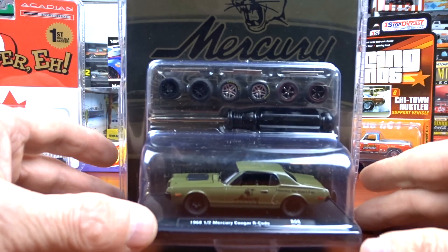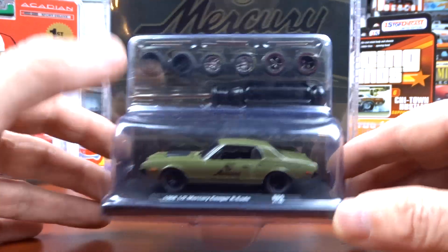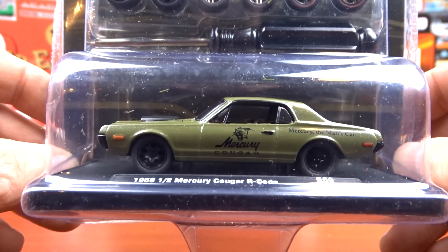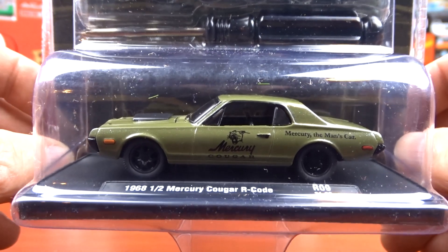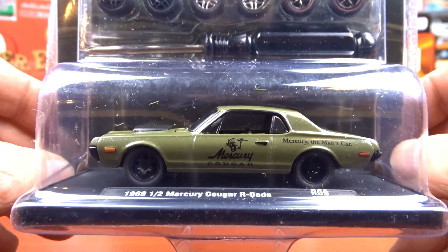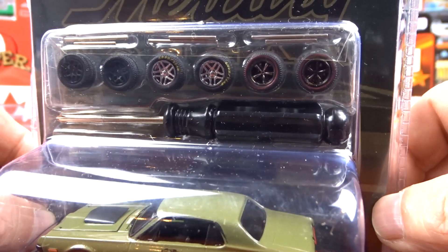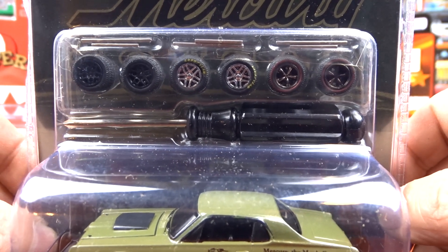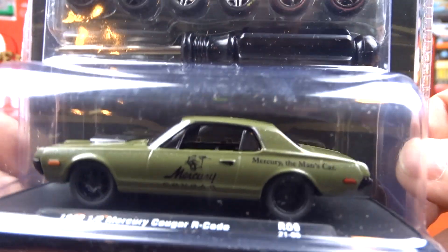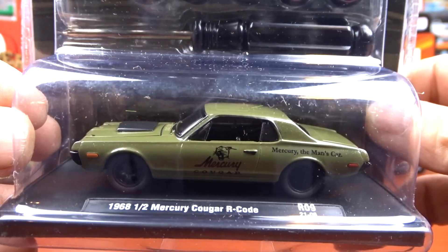Then I got this Mercury Cougar. This is the first time picking up one of these where you have to put the wheels on yourself. I like the color — it's kind of a nice deep green, military green or something. It's a 1968 and a half Mercury Cougar R-Code. And it is sweet. I think I'll probably go with the red line wheels on her, or maybe the chrome — I'm not too sure. It's a pretty sweet machine, just awful dark with a dark background, so it's really hard to see. But I really like that.